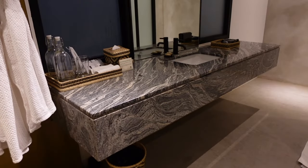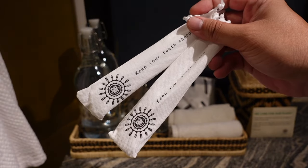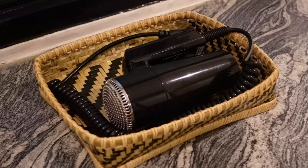There's the vanity area. They provide drinking water, drinking glasses, face towels, toothbrush, shower cap, vanity kits, fan soaps, tissue paper, and a hairdryer.